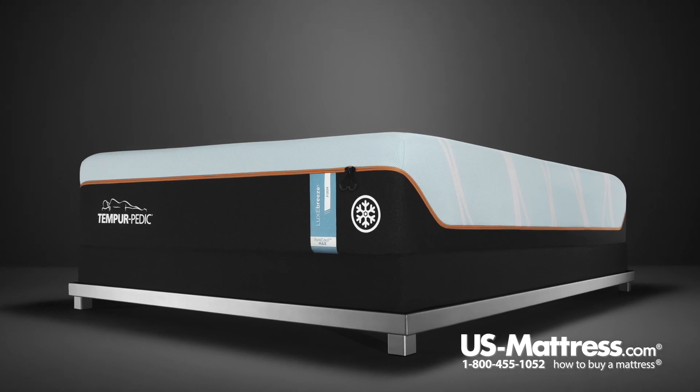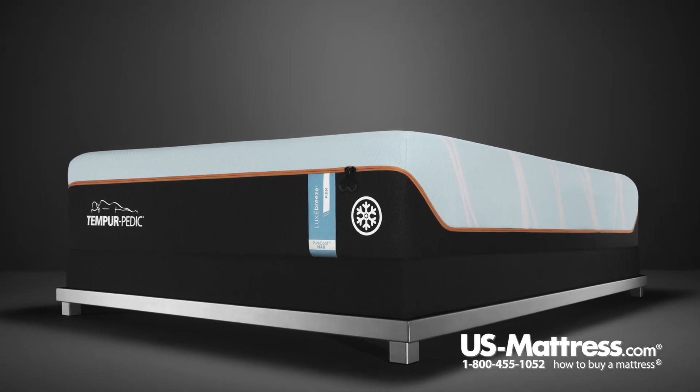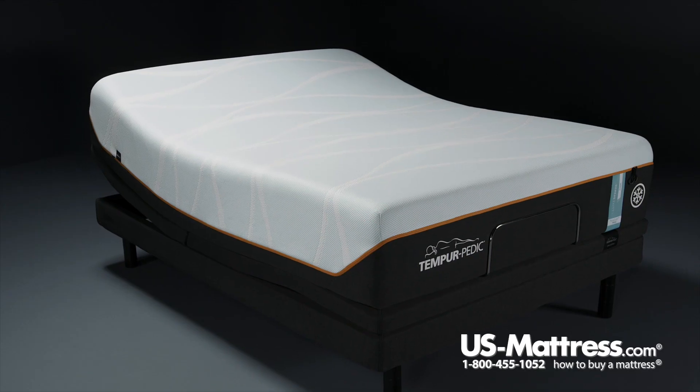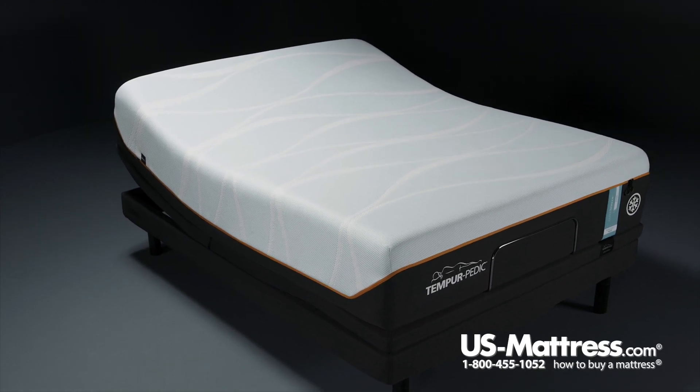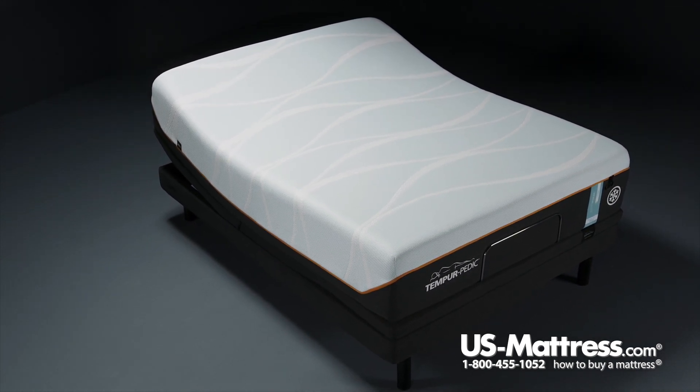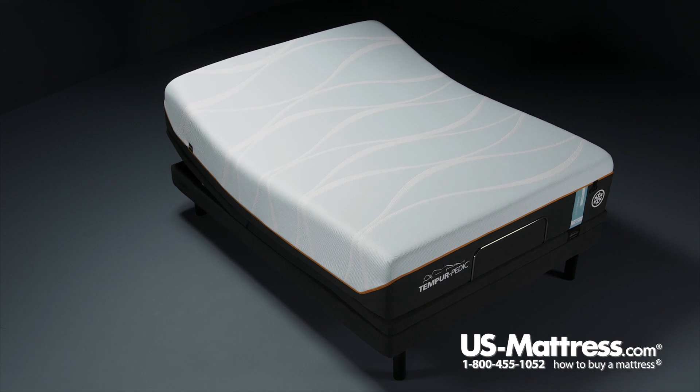APR stands for Advanced Pressure Relief, and that's exactly what it delivers. This ventilated version enhances breathability to work together with the Tempur-CM Plus and the other layers in the mattress to help you fall asleep cool and stay cool throughout the night.